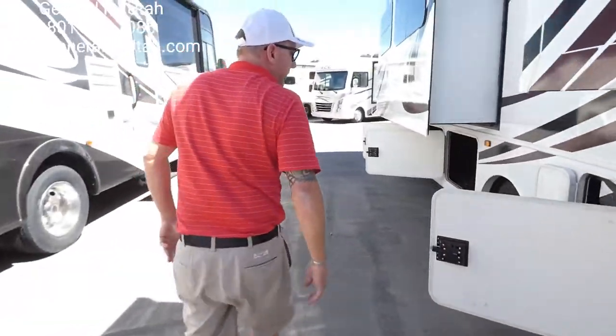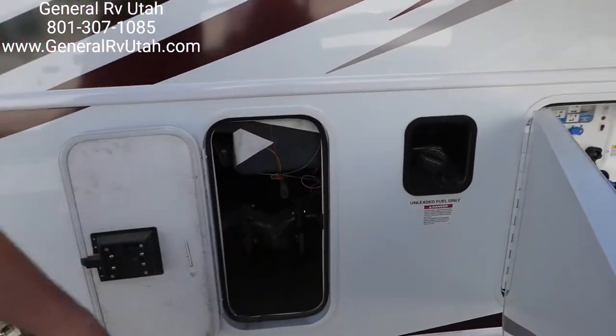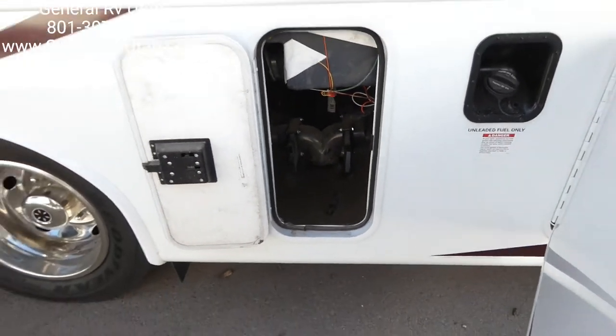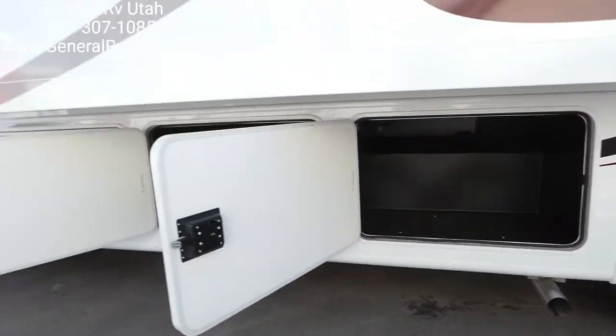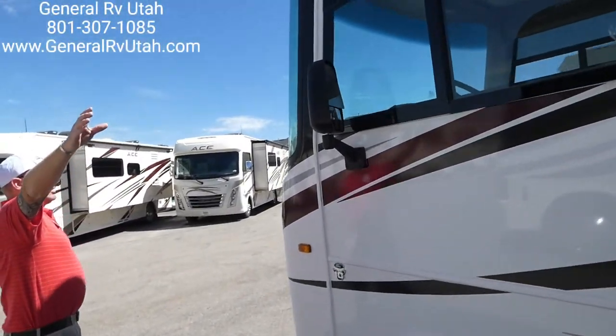Over here we have the sewer valves — gray tank and black tank. They're in a good location with good gravity, and the valves are up off the ground. On the other side of our pass-through compartments, we do have side view cameras on this coach, and we have slide toppers on top.